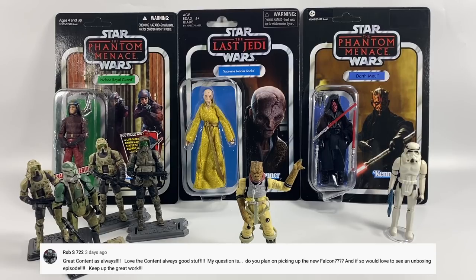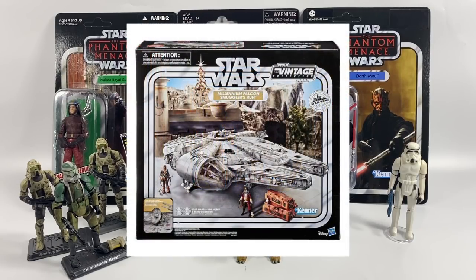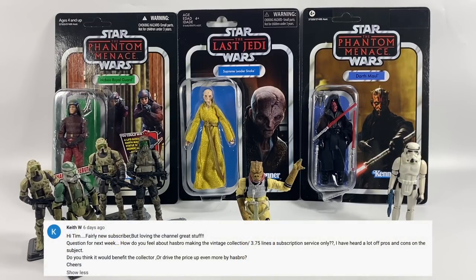Rob S722 asks if I plan on picking up the new Falcon and whether I'll do an unboxing episode. I have pre-ordered it because I don't own the original Legacy Falcon — the BMF — so I'm pleased this one's coming out. I think it's a bit expensive but I've bitten the bullet, as it would have been more expensive to get the legacy one over the years. Once it arrives I will be doing an unboxing review.